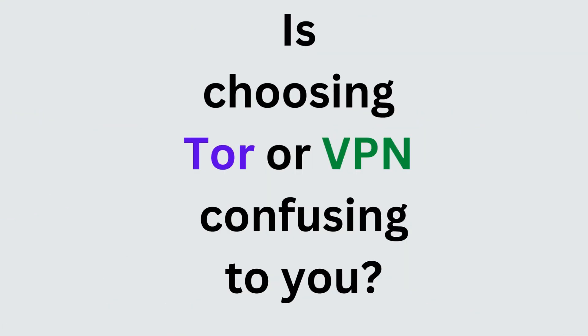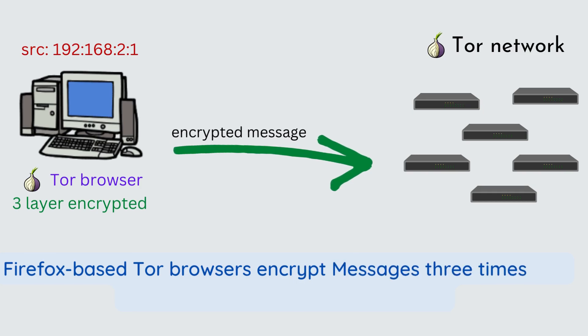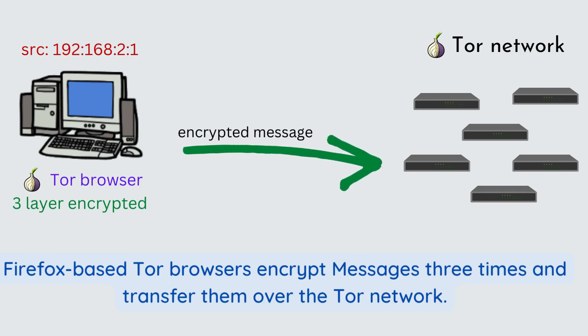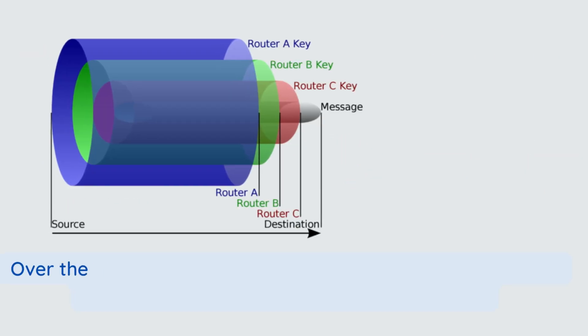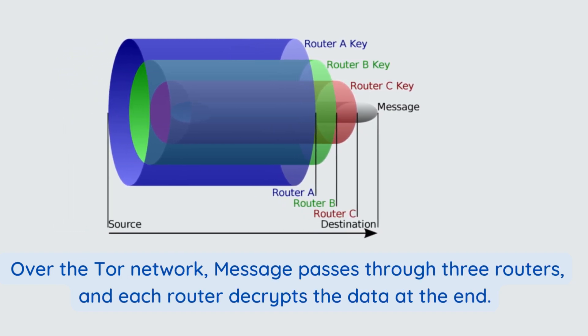Is choosing Tor or VPN confusing to you? Firefox-based Tor browsers encrypt messages three times and transfer them over the Tor network. Over the Tor network, the message passes through three routers, and each router decrypts the data at the end.